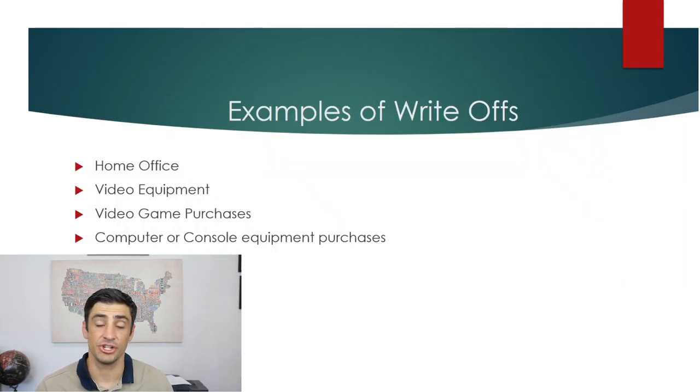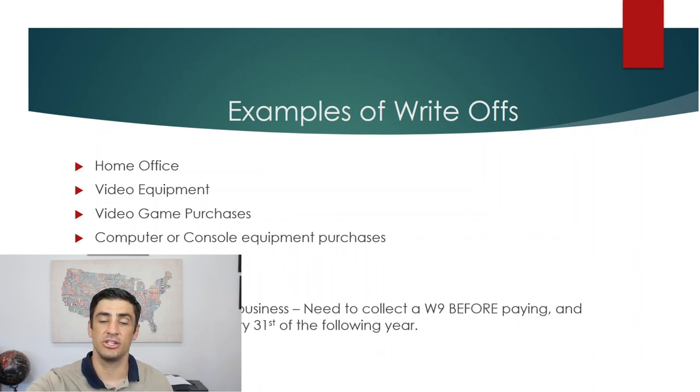Mileage is a really common one for most businesses. If you're driving for business, you want to keep track of your mileage — there are mileage applications out there that can help. If you're traveling for business, you'd write off airfare, hotel, Airbnb, Uber, anything like that. And again, all these expenses you would pay through your business bank account, not your personal account — you don't want to commingle the two.